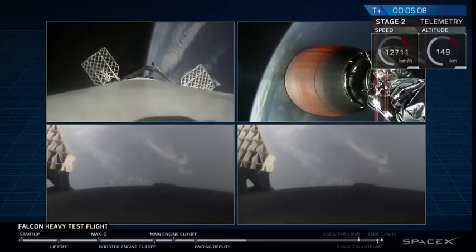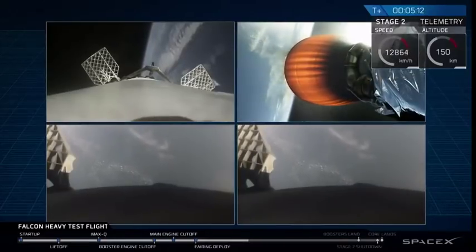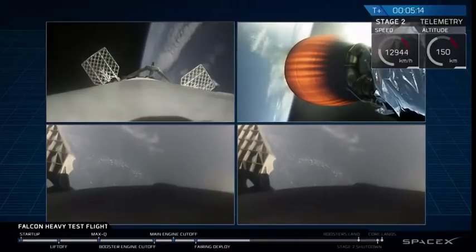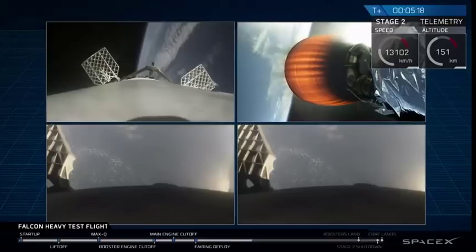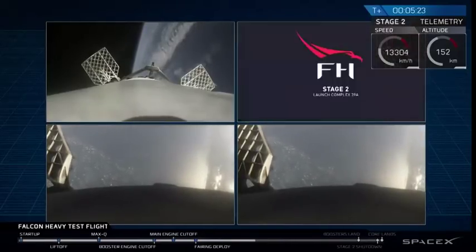Recapping all the great things that you just saw there: a successful liftoff from the pad, successful stage separation. But before that, successful booster separation. You can see stage one — the two side boosters. Pardon me, you can see the center core, and you can see MVAC lit up.